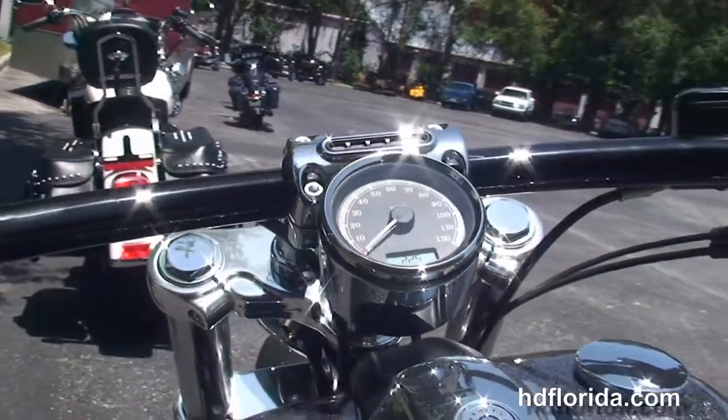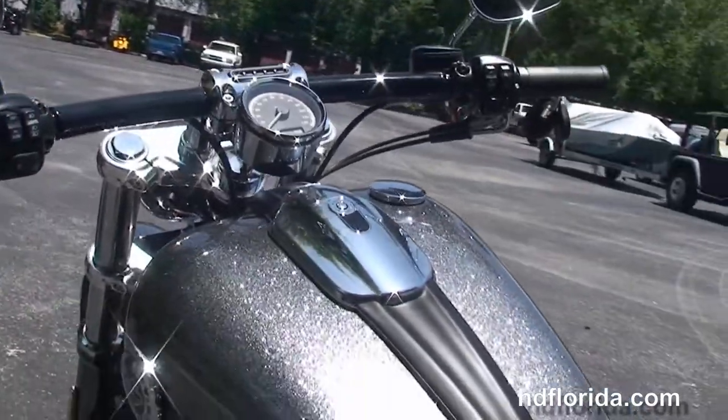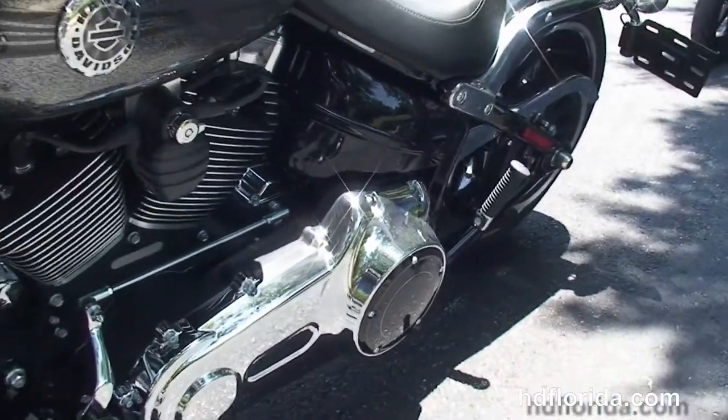We've got the narrow-cut slim two-piece seat, flush mounted fuel, flush mounted tank trim and fuel cap, the internally wired T-drag style bars, and center-mounted instrument cluster.